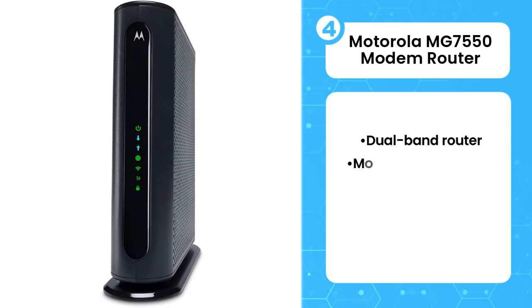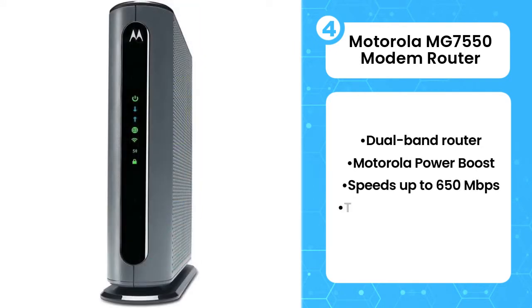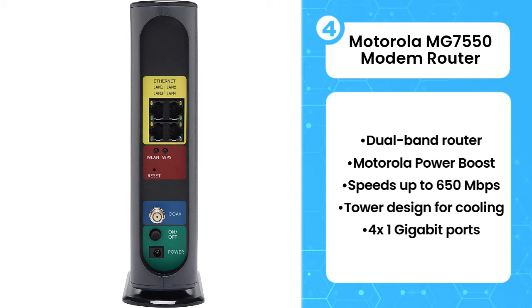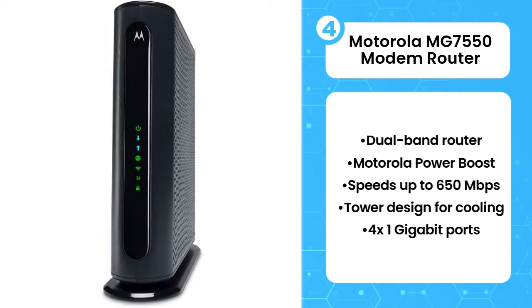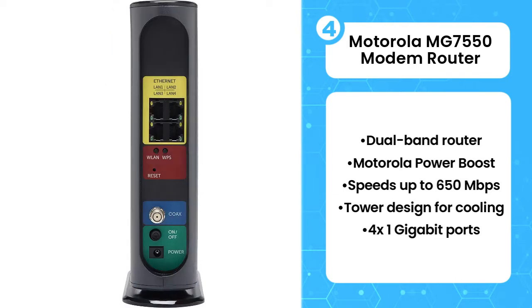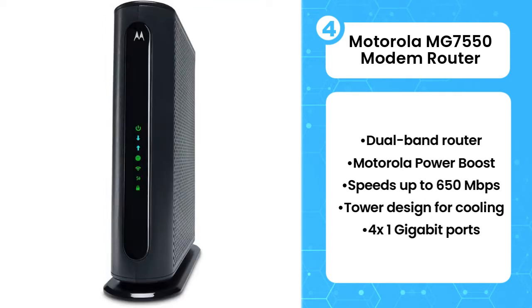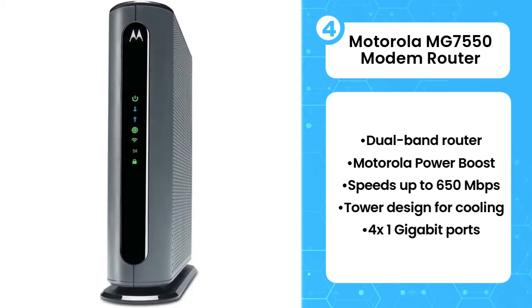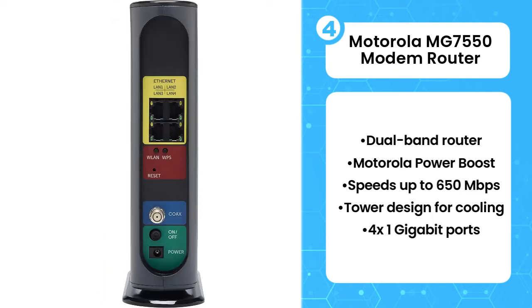Number 4: Motorola MG7550 Modem Router. The MG7550 has a tower design, which can be a big space saver as well as helping keep your modem cool. The longevity of tower designs is also typically greater since the components are kept in better shape. The MG7550 comes with a Motorola Power Boost feature, which increases the overall coverage of the network, and with speeds up to 650 Mbps, you should have enough power to maintain a signal throughout your network. The router is dual-band, running both a 2.4 GHz and a 5 GHz band, allowing you to choose which band to use for each device.